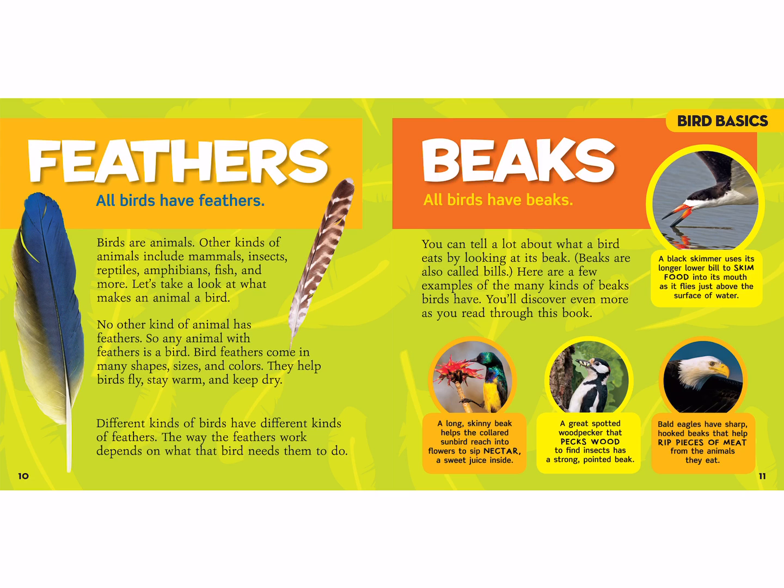No other kind of animal has feathers, so any animal with feathers is a bird. Bird feathers come in many shapes, sizes, and colors. They help birds fly, stay warm, and keep dry. Different kinds of birds have different kinds of feathers, and the way the feathers work depends on what the bird needs them to do.